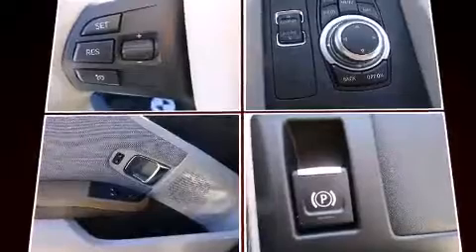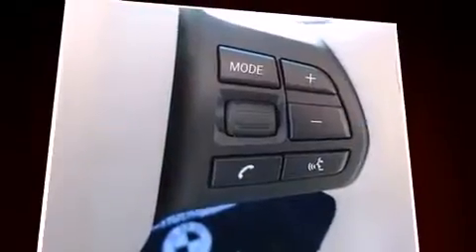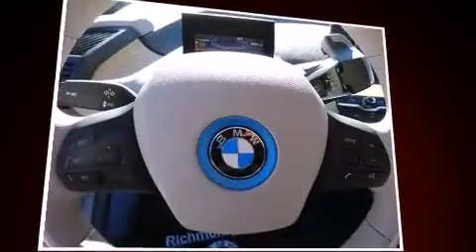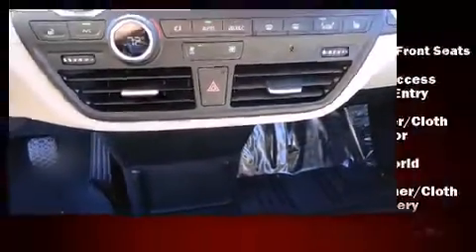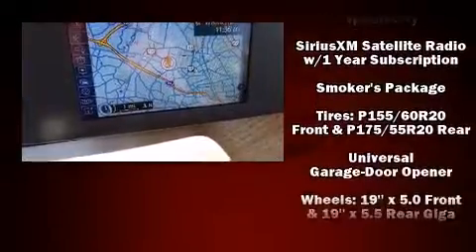BMW ensures the safety and security of its passengers with equipment such as head curtain airbags, front side impact airbags, traction control, brake assist, a security system, an emergency communication system, and four-wheel disc brakes with ABS. For added security, dynamic stability control supplements the drivetrain.